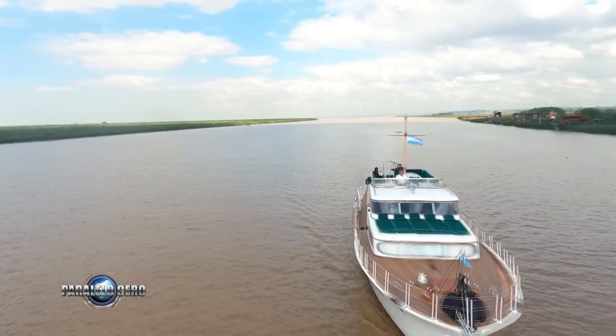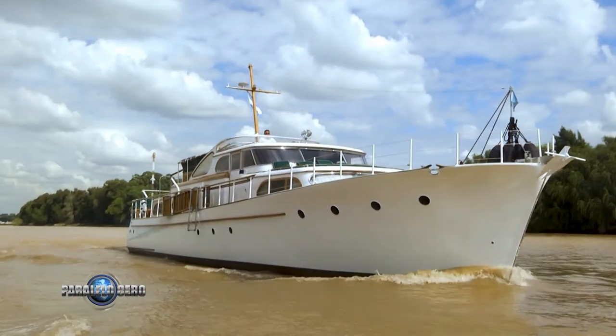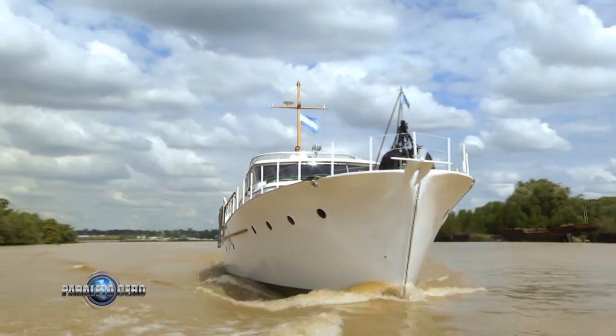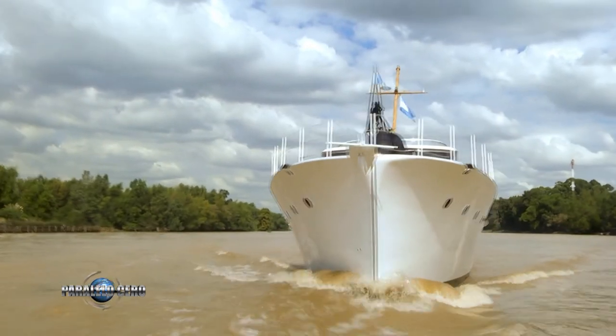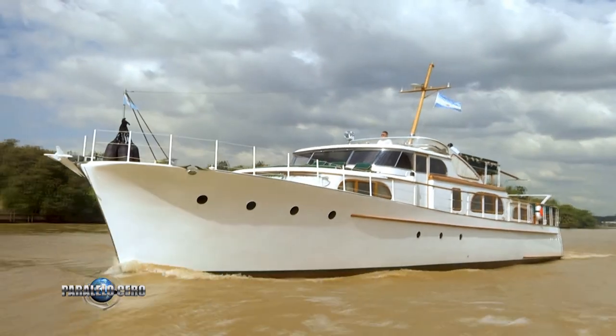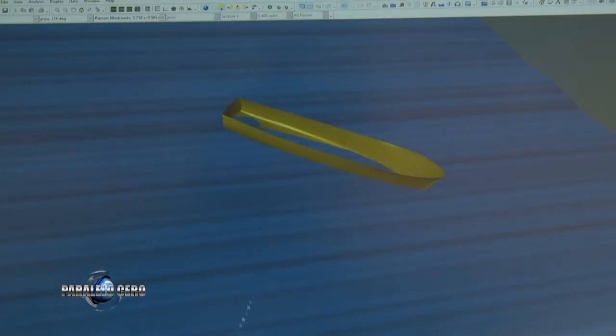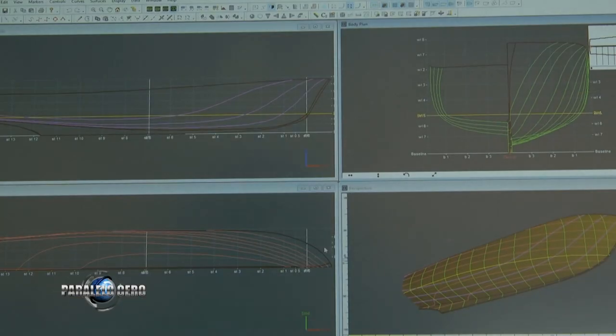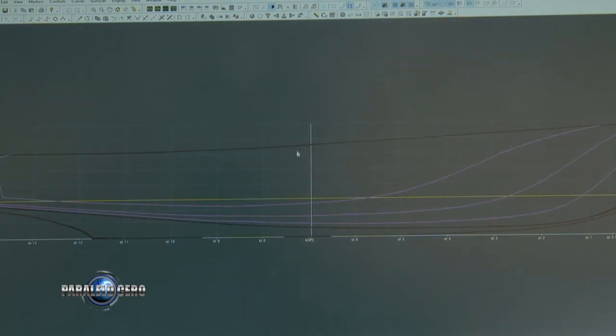Martín, contame las dimensiones generales de esta embarcación. El A Chalay tiene 22 metros de eslora, 5 metros de manga y 3 metros de puntal. Y como barco clásico y de desplazamiento, tiene un calado de un metro y medio. Sabemos que tuvo, en su proceso de restauración, muchísimo trabajo en ingeniería. Reelevamos todo el casco, todo el plano de líneas. Hicimos un modelado integral en tres dimensiones en un software especializado para ingeniería naval, del cual pudimos calcular todas las propiedades y características geométricas del barco. Eso nos dio la posibilidad de saber cómo va a flotar y qué características va a tener antes de ejecutar el trabajo.